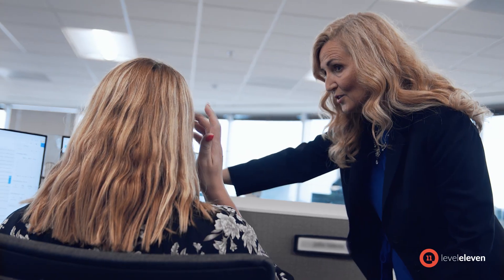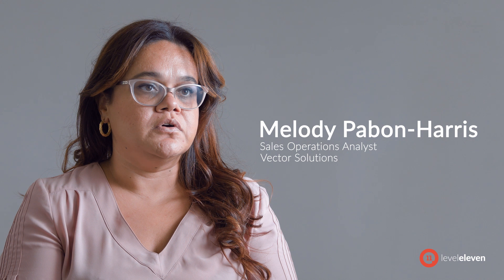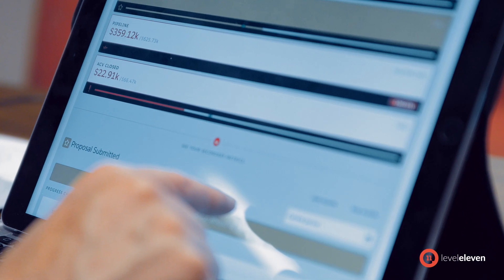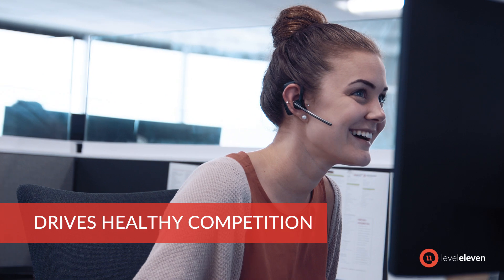It gives me the ability to coach them on so many more things than just what their number is. LevelEleven is valuable for all teams here at Vector Solutions. Each team is able to go in and customize their LevelEleven scorecard. So when a good sale occurs, it's not just that local team that sees what they closed, but they'll see one of their stories pop up and it creates a nice healthy environment of competition.